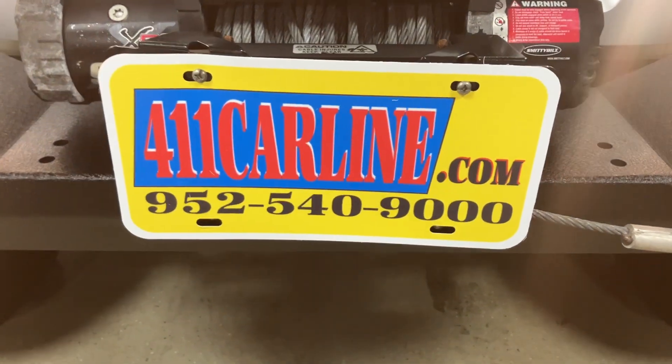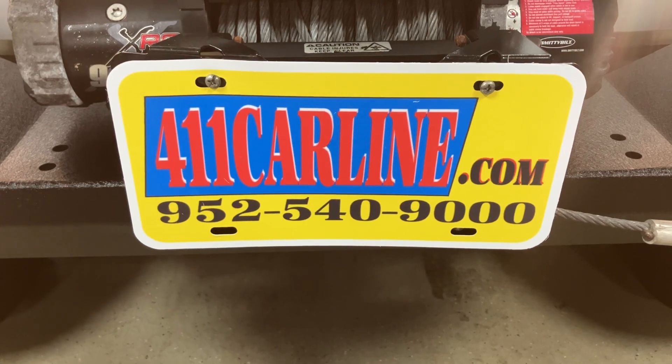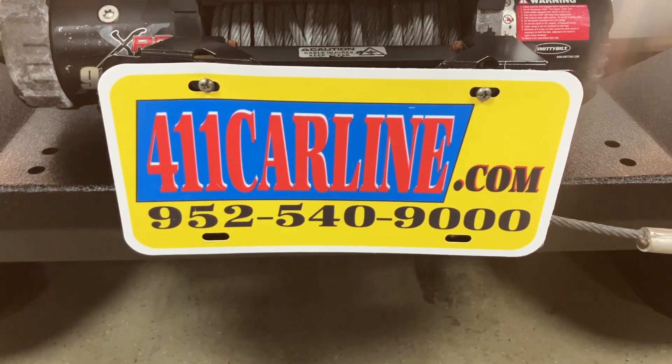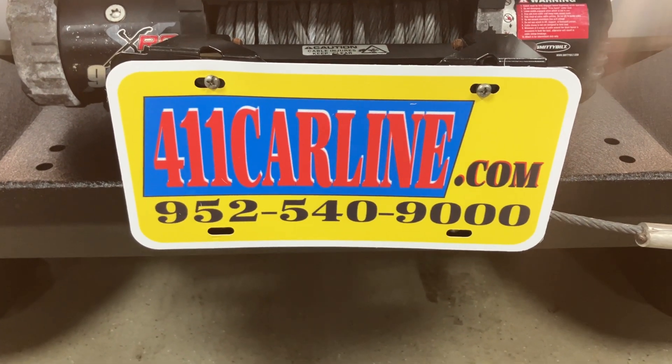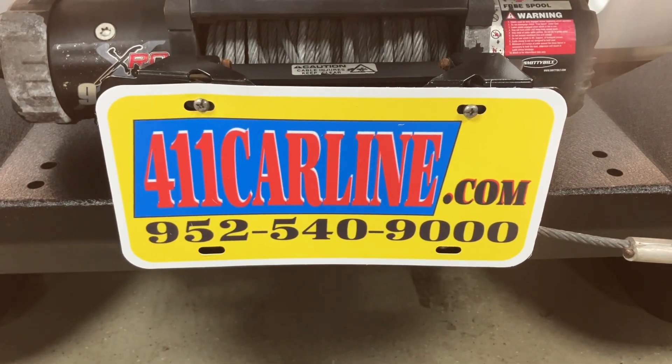Welcome to 411carline.com. On our website, there's pricing information, vehicle information, vehicle photos, as well as a free Carfax. Just click on the Carfax icon next to the vehicle — it'll usually say Carfax Advantage Dealer.